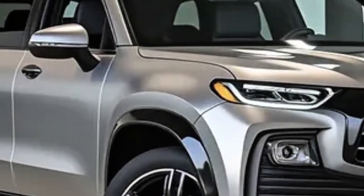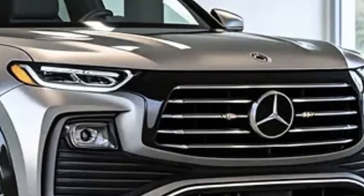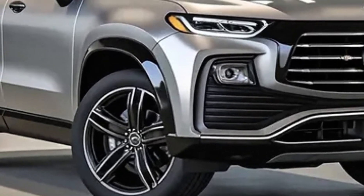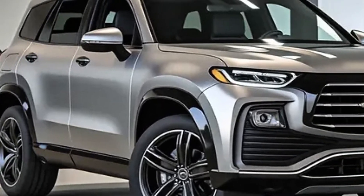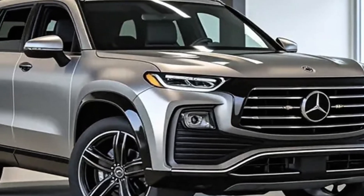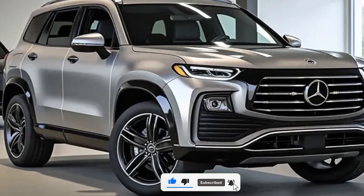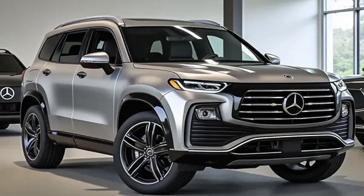Here at MotorLab, we believe the 2026 GLC will not only strengthen Mercedes-Benz's dominance in the premium SUV segment, but also set new standards that competitors will struggle to match. It's elegant, practical, technologically advanced, and thrilling to drive — all the qualities you expect from a true Mercedes-Benz. This is the future of luxury SUVs, and it's called the 2026 Mercedes-Benz GLC. Stay tuned with MotorLab for more updates on the latest cars shaping tomorrow's roads.